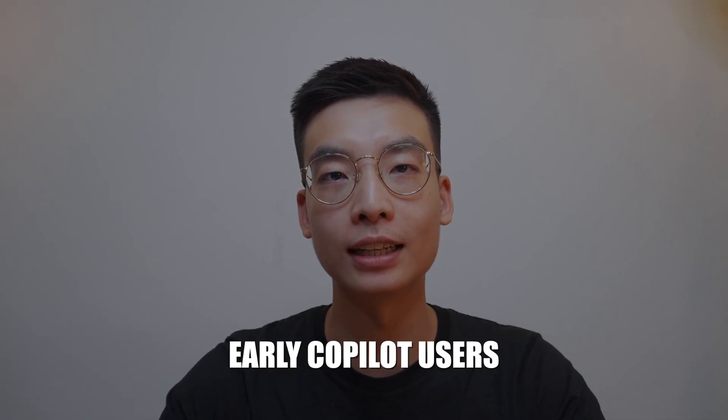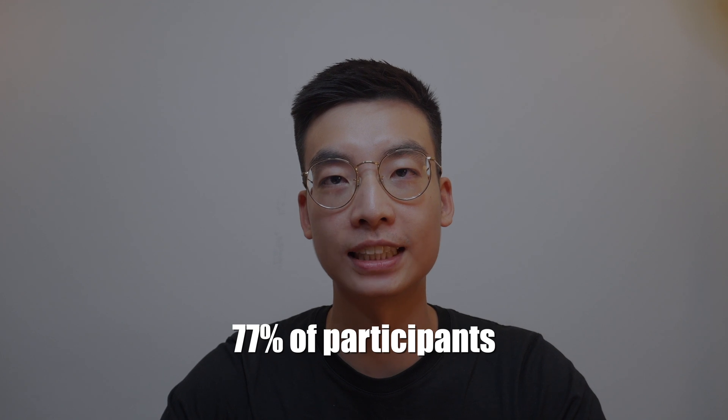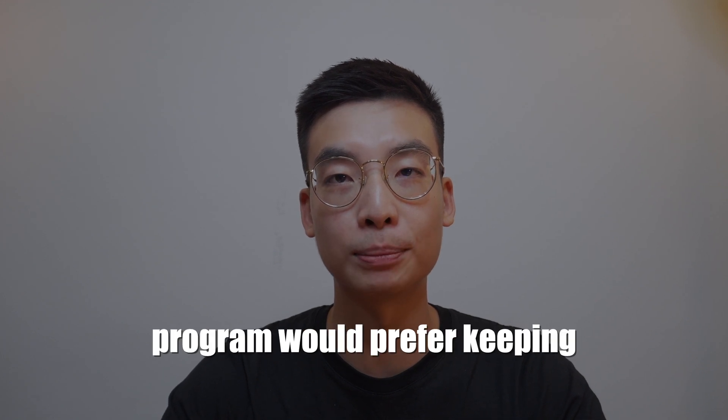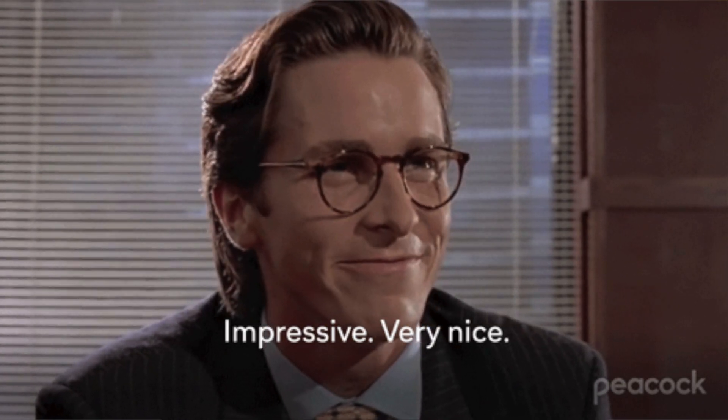According to the Work Trend Index Special Report, research from early co-pilot users showed that 70% of users were more productive, and that on average, users were 29% faster in completing searching, summarizing, and writing tasks. In fact, 77% of participants in Microsoft's early adopter program would prefer keeping co-pilot than a free weekly lunch at work. That's pretty impressive.